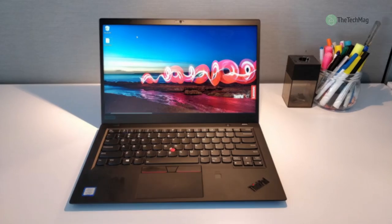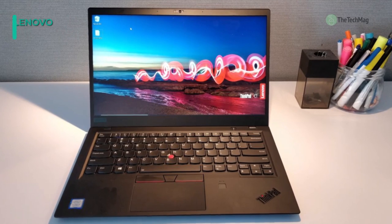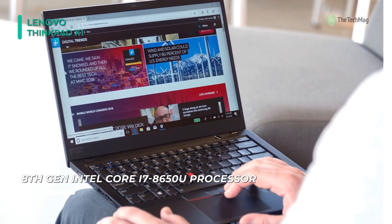The 14-inch ThinkPad X1 Carbon laptop from Lenovo is a lightweight device designed for on-the-go professionals who need a secure and portable system to keep up with them. To ensure your data is protected, it is equipped with a fingerprint reader, power-on-password protection, trusted platform module, and a Kensington slot.